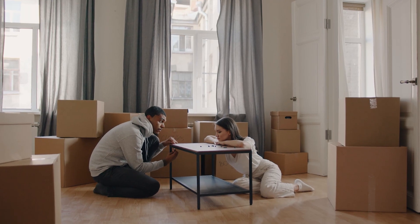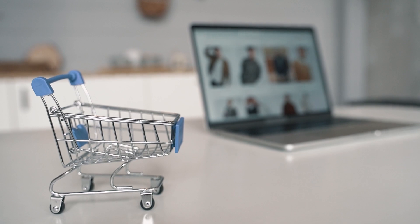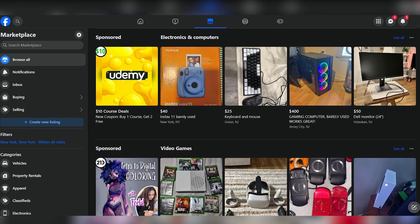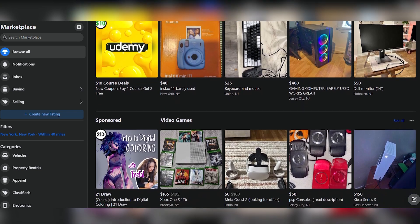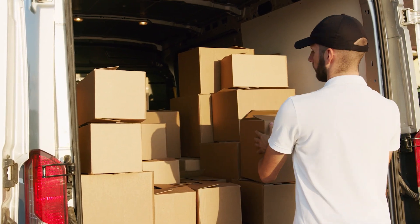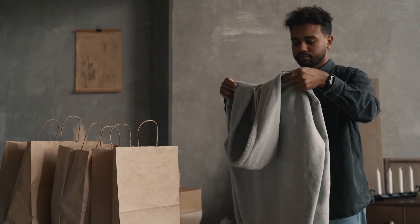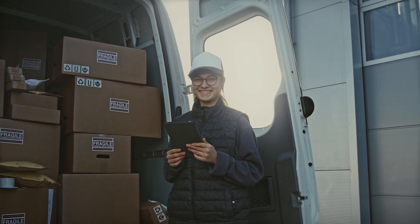Upon successfully acquiring these free items, the next step involves flipping them for a profit. The acquired items can be resold on various platforms, including Facebook Marketplace, Craigslist, or specialized resale websites. What makes this side hustle truly a hustle is its minimal investment requirement — aside from transportation costs for pickups, there's little to no financial investment needed, making it an accessible option for individuals looking to start a side hustle with limited funds.